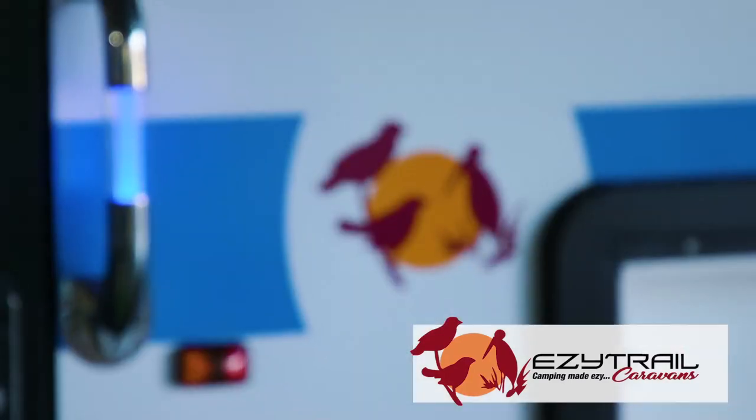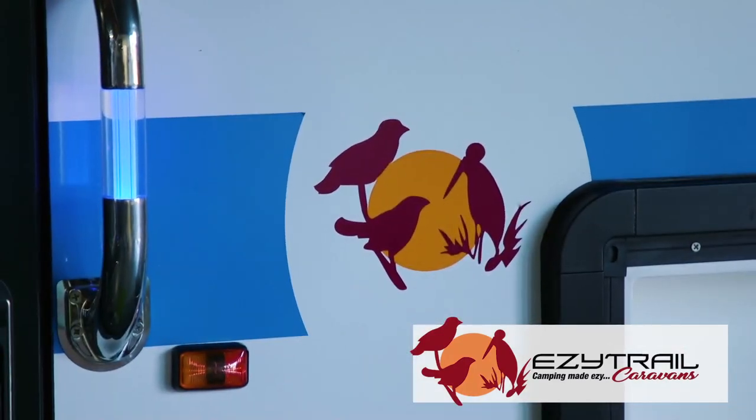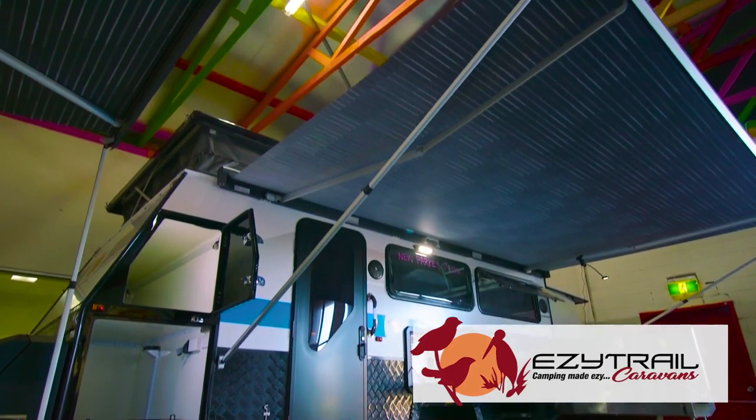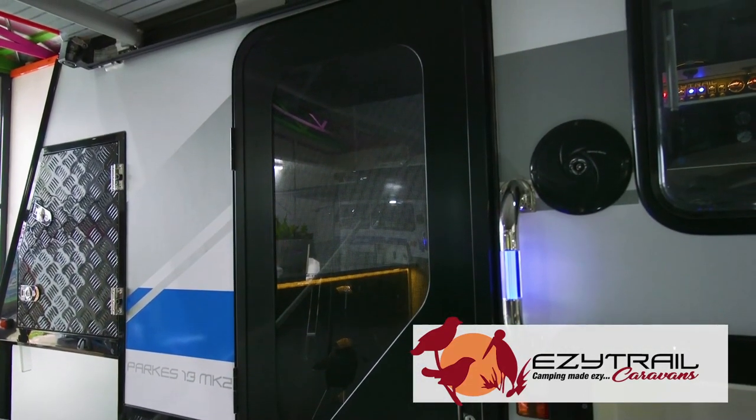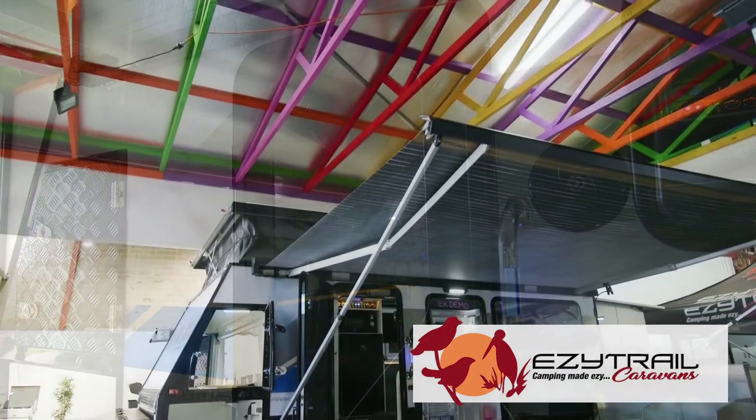At EasyTrail, we're just around the corner and today I'm standing in front of the beautiful Parks 13 Mark II. This little van is great for couples who want to get off the beaten track, something small and nimble, but still have all the features you need in a full off-road van.